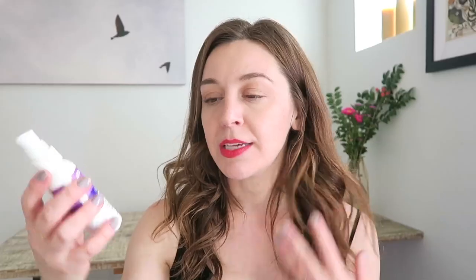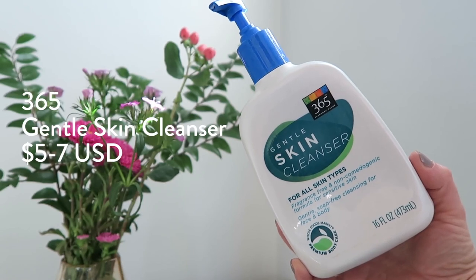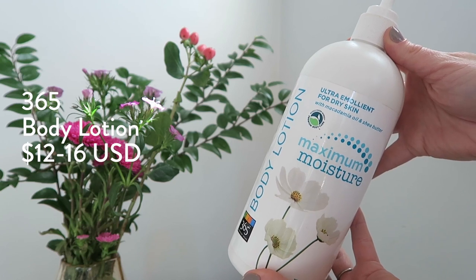Derma E makes quite a lot of very affordable products. I personally like their Overnight Peel — I don't use it on my face because I can't handle a lot of acids there, but because I get really clogged skin on my back, I use it overnight on my back and it really helps. Then there's 365 — I call this green-adjacent because the ingredients aren't really green — but their Gentle Skin Cleanser is about $4.99 to $5.99. It's a basic workhorse of a cleanser that does a decent job and doesn't hurt my wallet. 365, if you didn't know, is Whole Foods' own brand.